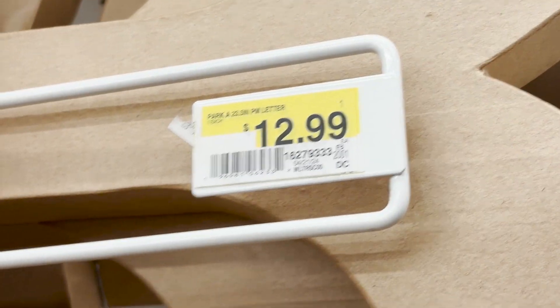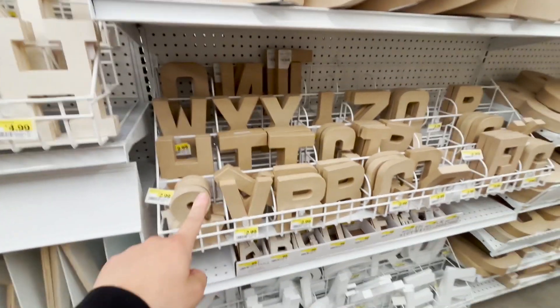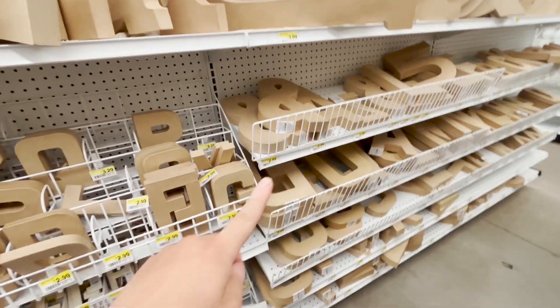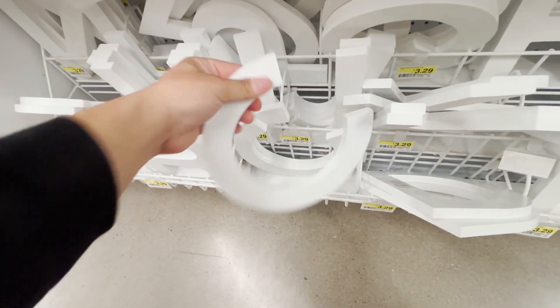They also have these cardboard type lettering things and you can just make it — spell out Halloween or Boo or Haunted or something like that. These are kind of like $12 or $13. They also have smaller ones and medium-sized ones. These look like they're made out of white wood.